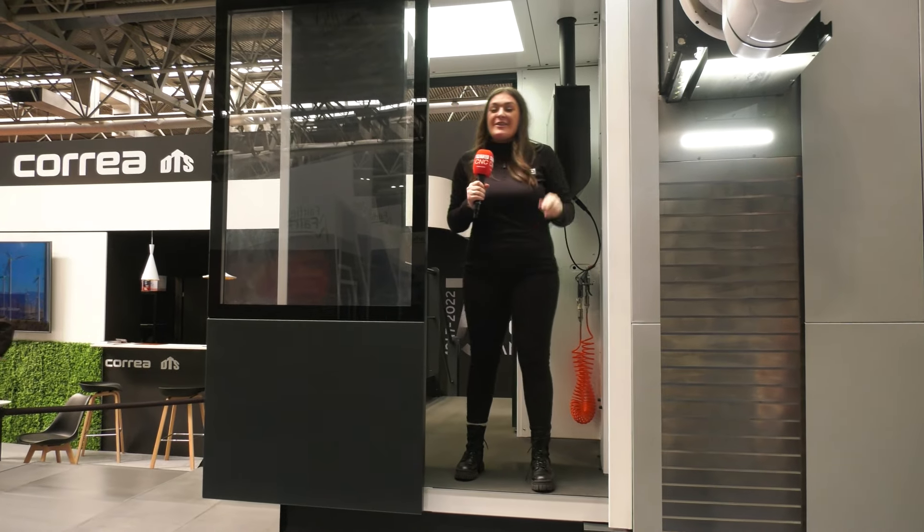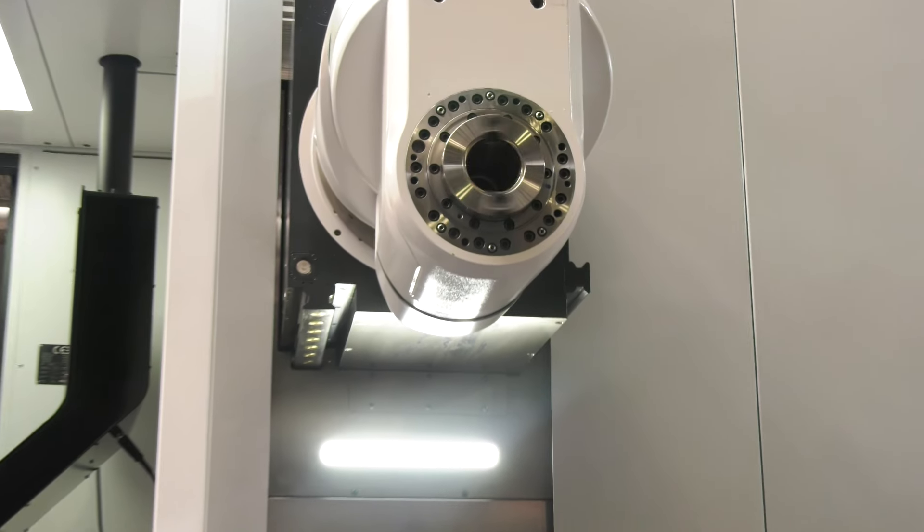MAC 2022 — we're here on the DTS stand. Paul, what machine am I standing in and where am I going?